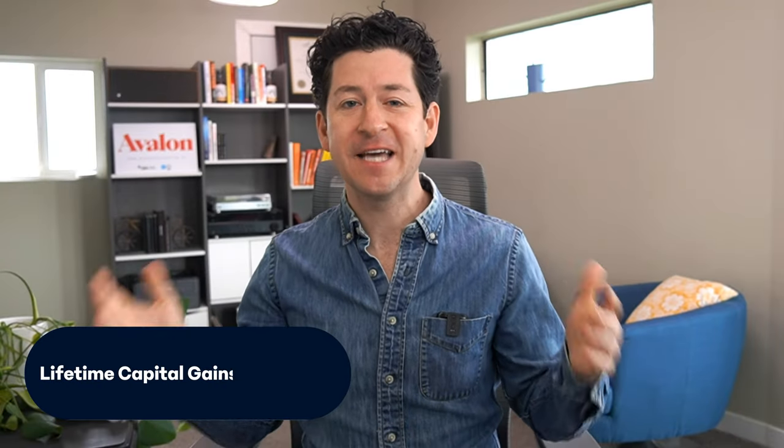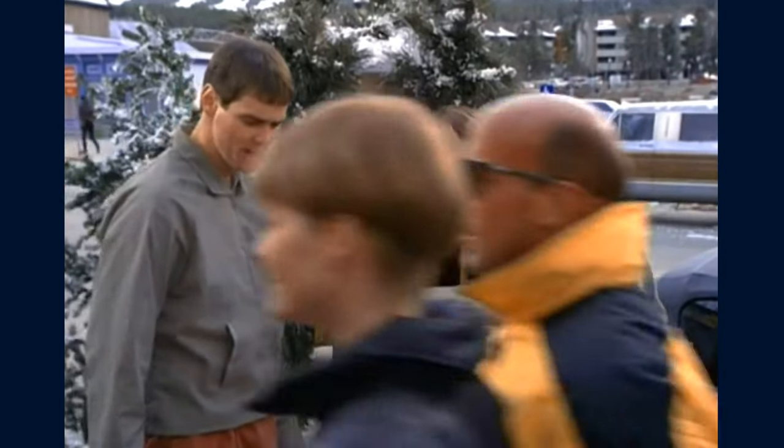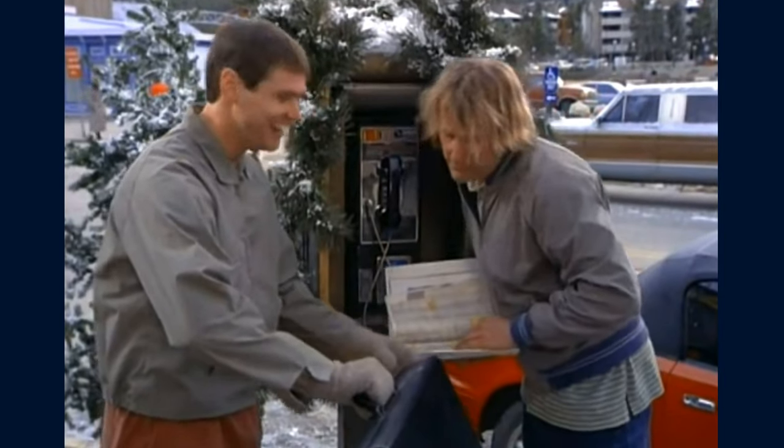Another fantastic benefit is the lifetime capital gains exemption, or LCGE for short. When it's time to sell your shares in your small business corporation, you could be eligible for an exemption on a portion of the taxable gains. That exemption is nothing to sneeze at either. Pam could sell her corporate shares at a gain of nearly $1 million before paying any tax at all. That means more money in her pocket when she decides to sell her successful art business. There are some specific criteria you'll need to meet for the LCGE to apply, but it can apply to the majority of incorporated small business owners in Canada. Check out the link in the description below for more info on how to qualify.